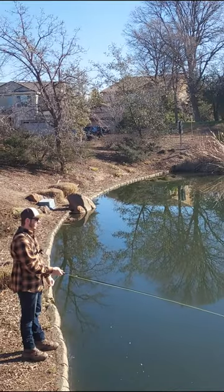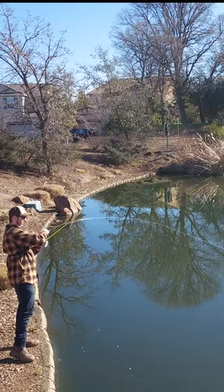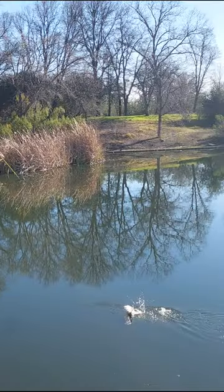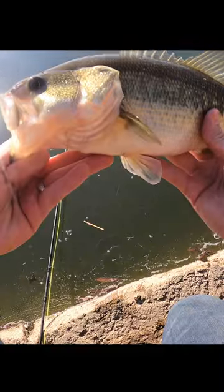Just glassy water right now. Oh, got one! That was quick. Like I said, this is my most effective woolly bugger pattern out here. Wow, that was quick. Awesome.